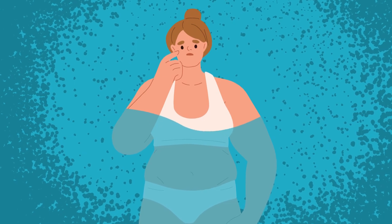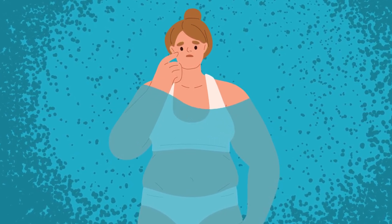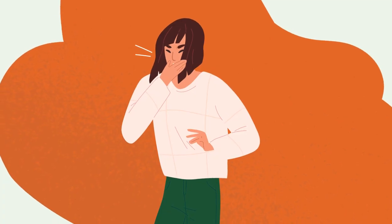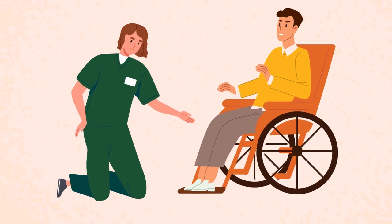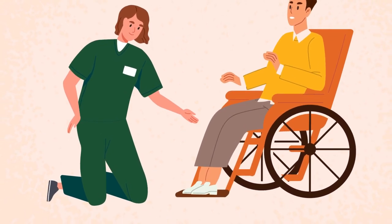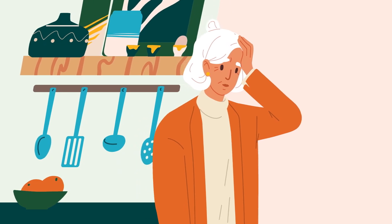Your kidneys may stop producing urine, which means that the fluid you consume is retained by the body instead of being removed. Being fluid overloaded can cause problems like difficulty breathing or swelling, most commonly in your legs.